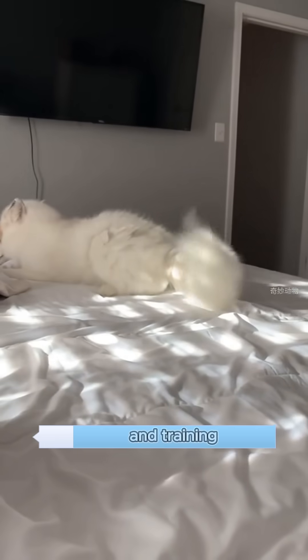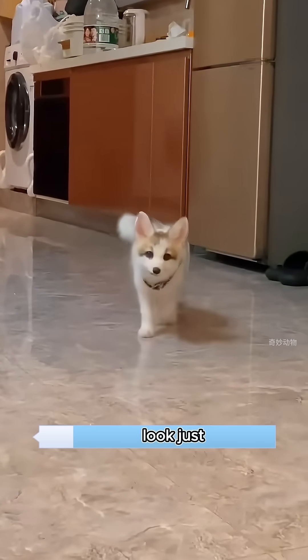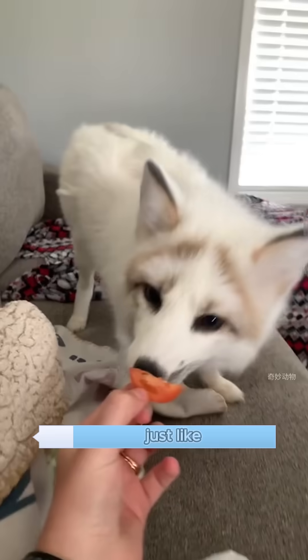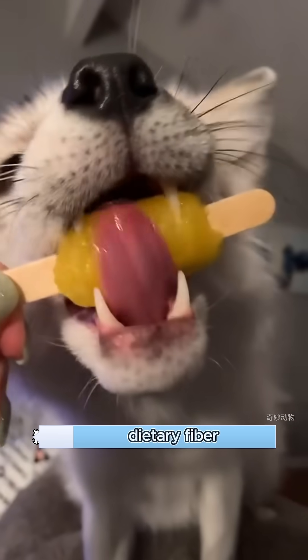With long-term companionship and training, pet marble foxes become very attached to their owners. They're also easy to raise. When they're young, they look just like little puppies. As high-IQ canines, they aren't picky eaters. Just like dogs eat fruits and vegetables, foxes also need regular vitamins and dietary fiber.